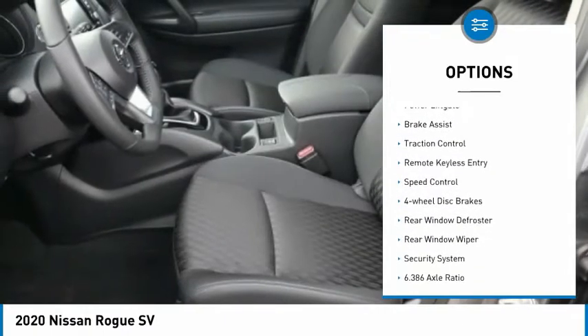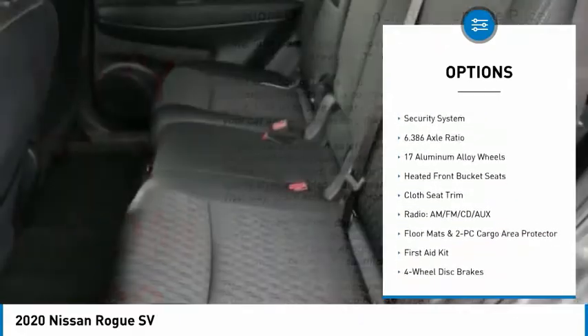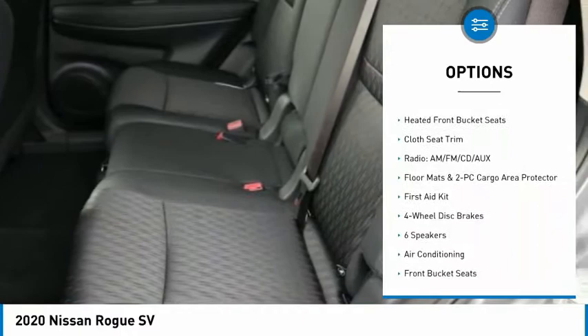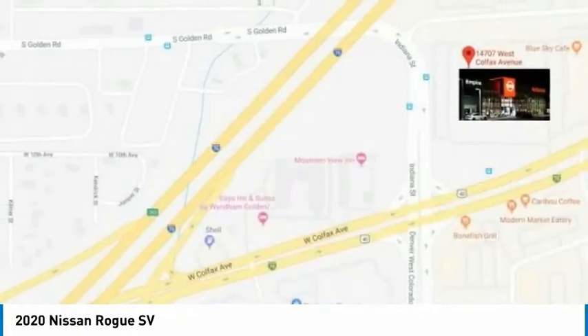Electronic stability control, power lift gate, brake assist, traction control, remote keyless entry, speed control, four-wheel disc brakes, rear window defroster, rear window wiper, security system.